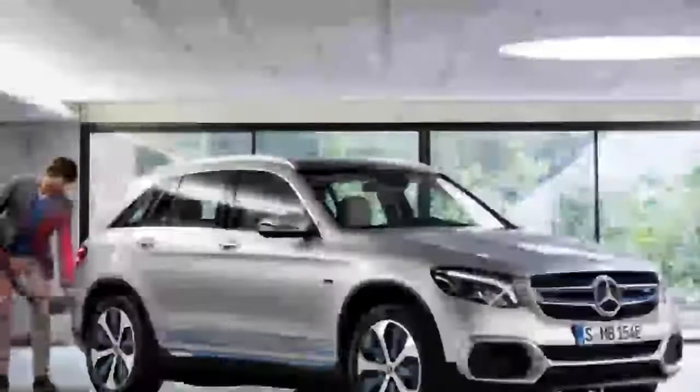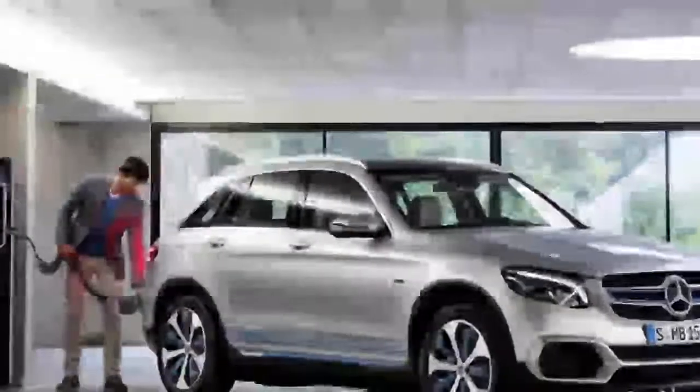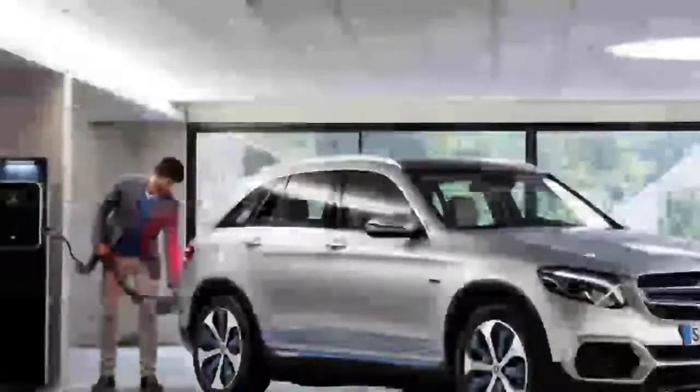Sure, that pales in comparison to the range of a proper EV, but it gives this crossover that much more flexibility than the other fuel cells on the market presently — namely, Toyota's Mirai and Honda's Clarity.